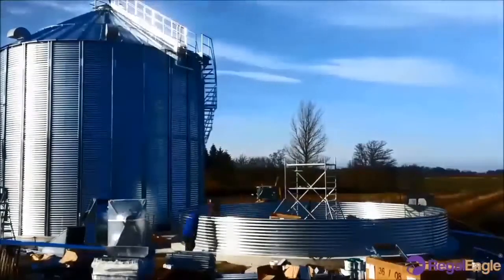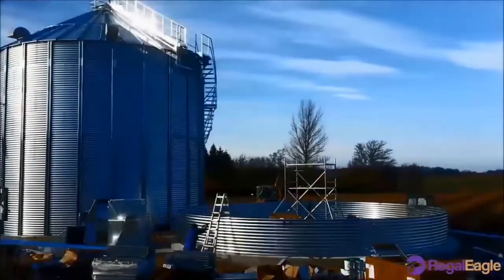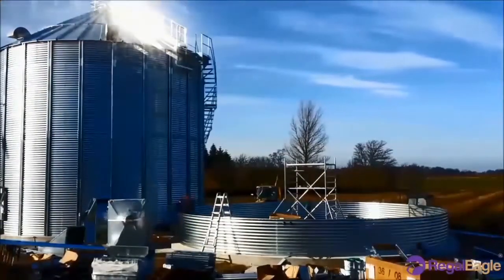Welcome to Regan Ego Nigeria Limited, where we give you information about some agricultural crops. Today we shall talk about grain silos.